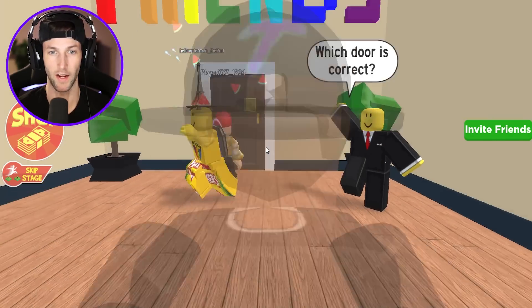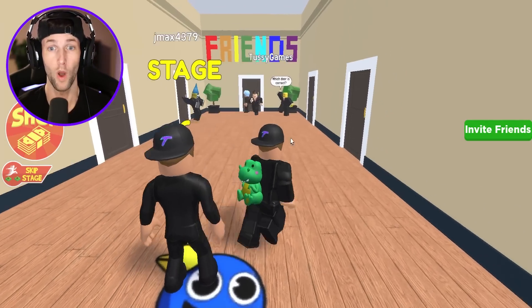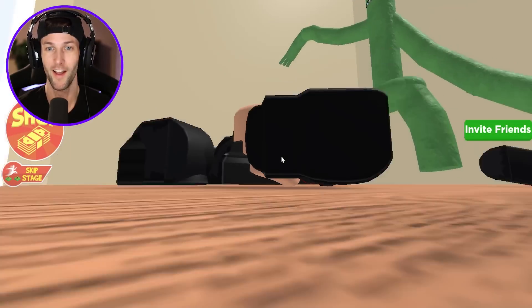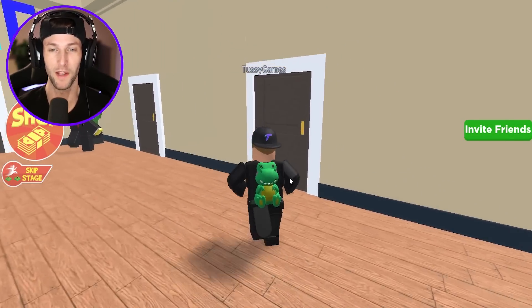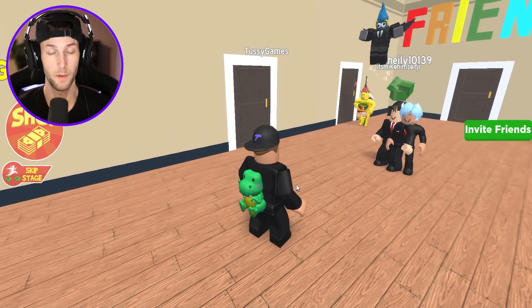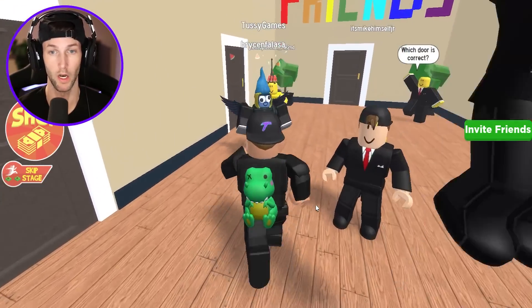Which door is correct? Probably the one that says friends. No, it's not — Red was hiding behind the door. Let's try this one — we got green. We get oofed by green. Who's next? Blue, of course. And who's behind this one? Orange. It's orange, and he bit my head the second I walked in.